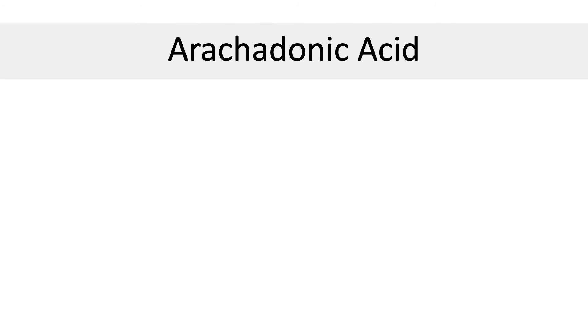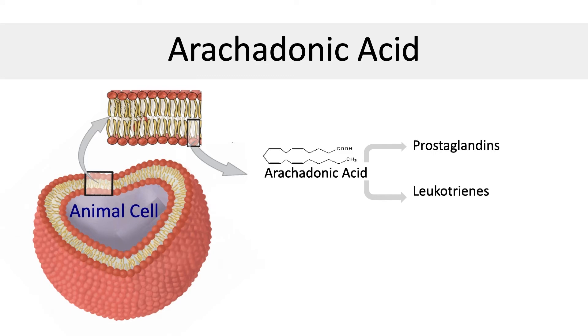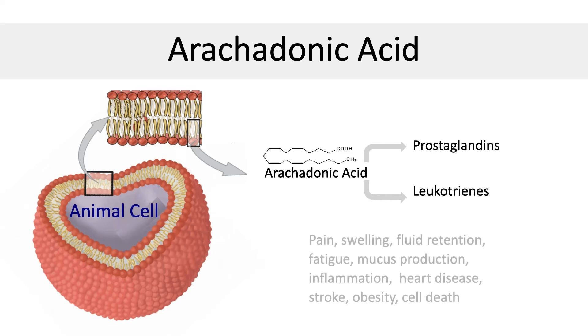Here is the arachidonic acid pathway. All animal cells have a membrane wall that contains fats and cholesterol, which convert into arachidonic acid and cytokines in our bodies and generate inflammation. Not all animal-derived products contain arachidonic acid — just meat and fat-containing dairy products. Remember, the arachidonic acid doesn't come from the protein component; it comes from the fat and cholesterol in the cell wall.